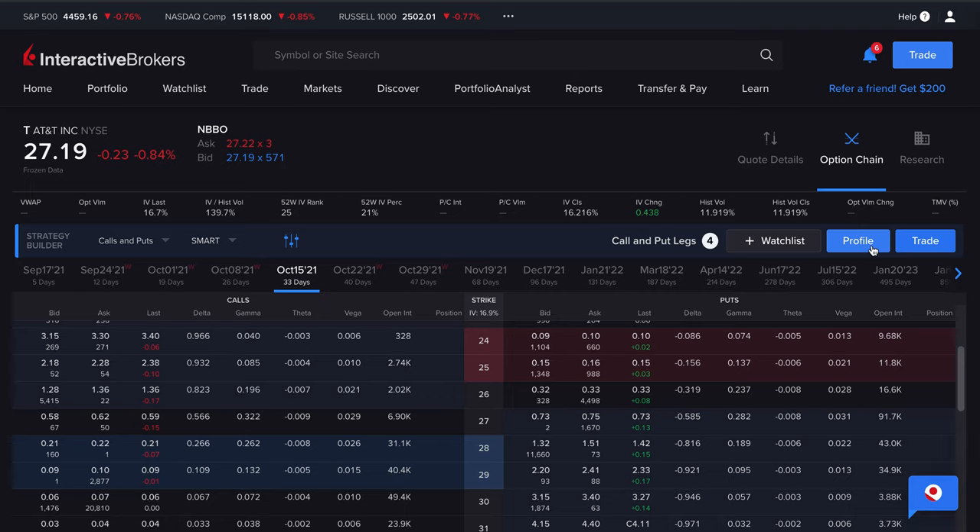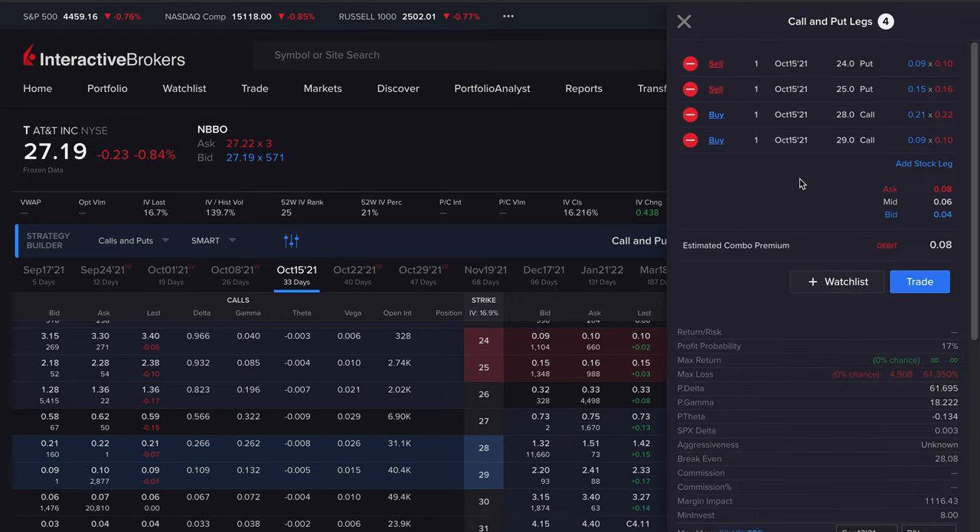An iron condor is comprised of a call credit spread and a put credit spread. They're both credit strategies — if you add a credit strategy to another credit strategy, you have a net credit. Very important to understand. An iron condor is comprised of a put credit spread and a call credit spread; you're doing both at the same time, which results in something called an iron condor.